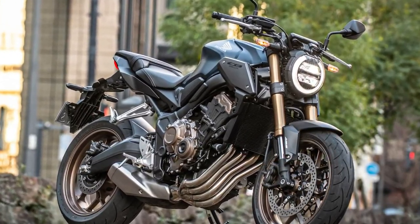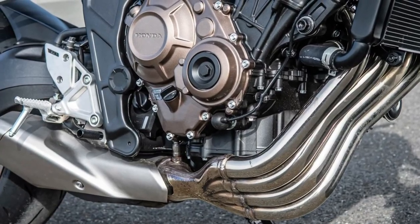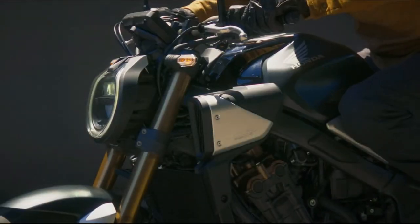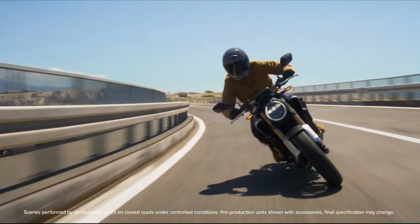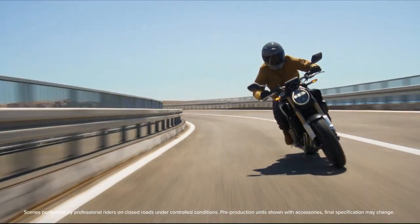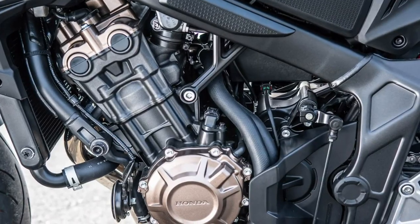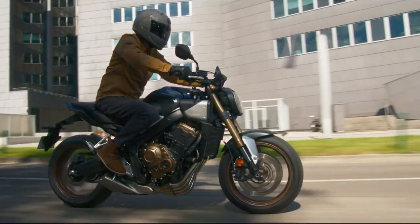Honda's CB650R is an inline four-powered midsize naked bike that is part of American Honda's Neosports Cafe lineup. It is designed to offer a combination of modern styling, performance, and versatility.